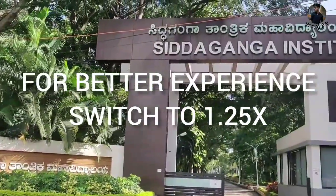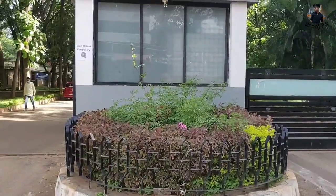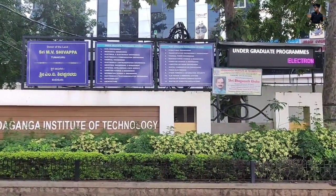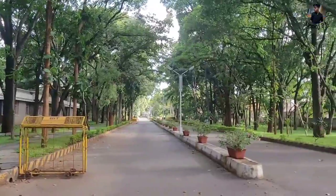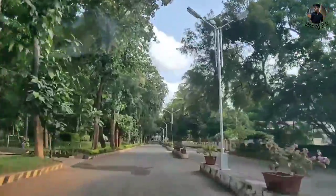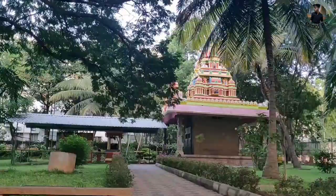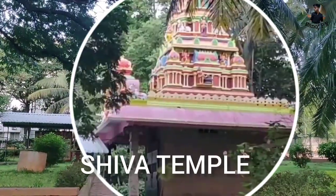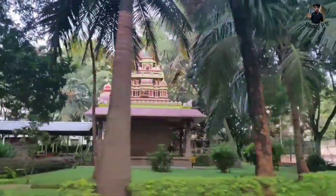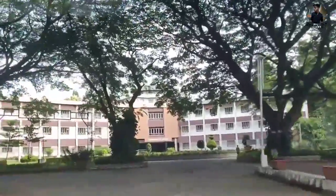Welcome to SIT Tumkuru. This is one of the top colleges in Karnataka and is in many students' dream college lists. SIT Tumkuru was established in 1963, so it's about 60 years old. This college has a very competitive cutoff and ranks in the top 10 colleges.